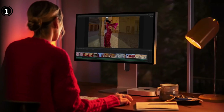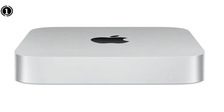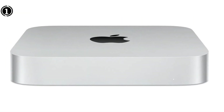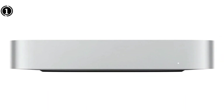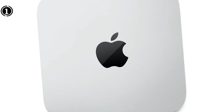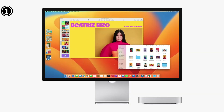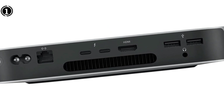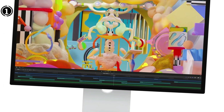However, for designers and video editors who are mindful of their budget, there is the Pro model. Both models offer excellent value. Individuals who require Windows-only applications or desire access to a wide range of gaming options may prefer to stick with standard PCs. Nevertheless, for everyone else, the Mini M2 provides an exquisite machine with impressive performance and an attractive price point that appeals to all. Please be advised that the Mac Mini does not allow for upgrades, meaning you are limited to the RAM and storage capacity chosen during purchase.